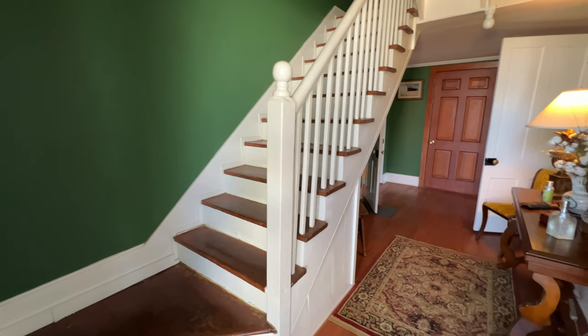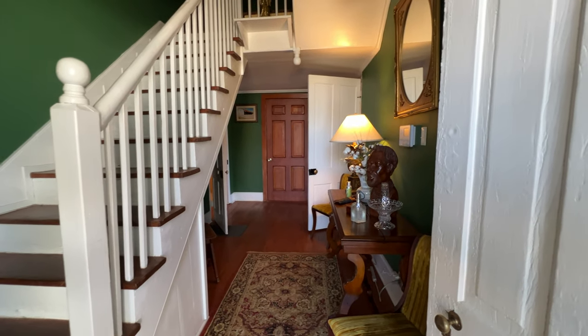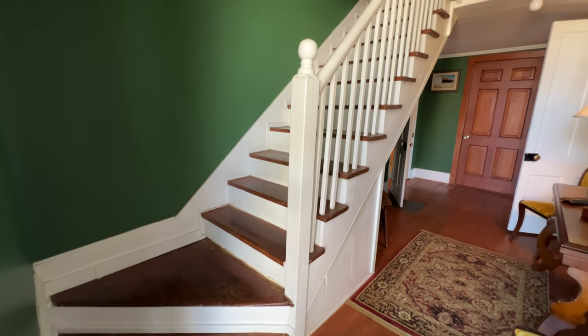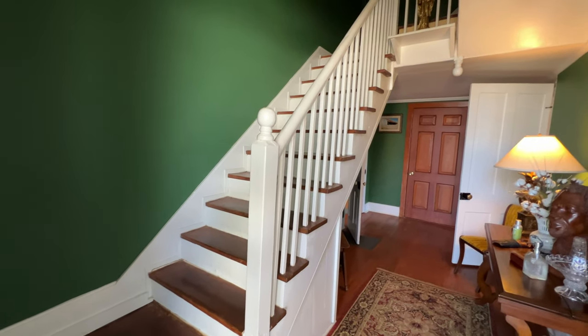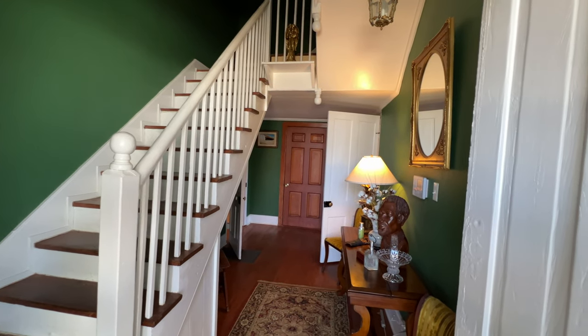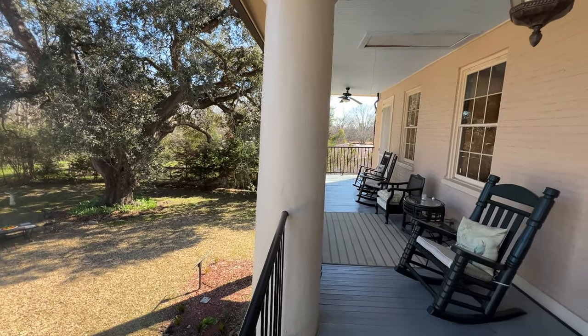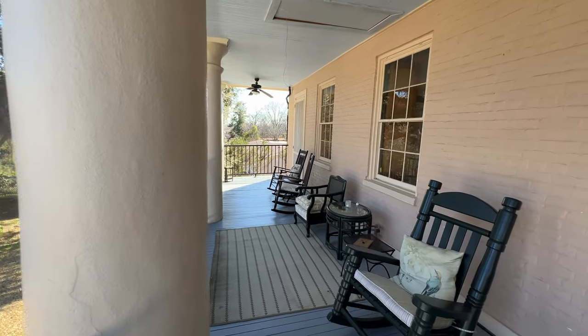This is known as the stair hall. There was no interior way for the enslaved people to get to their sleeping quarters without going outside — no interior way. So they would go up the stairs here and then out onto the gallery and then into their sleeping quarters.